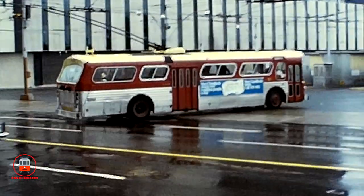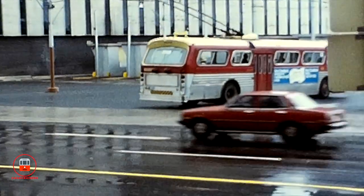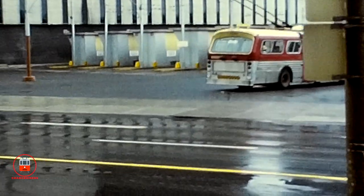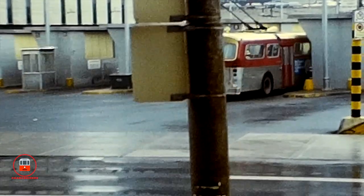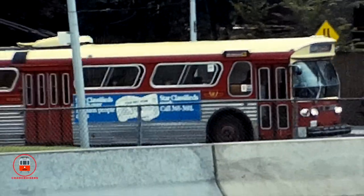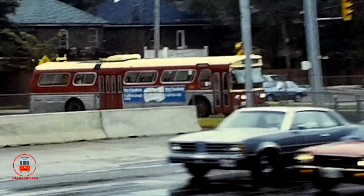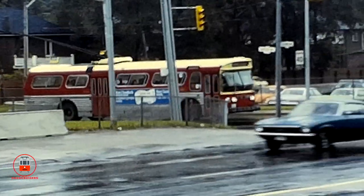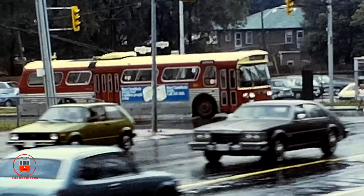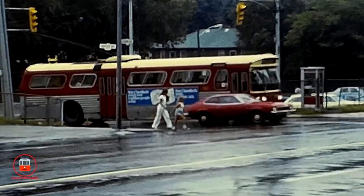I remember being fascinated by these buses growing up. They were ultra quiet, other than the sound of the overhead lines snapping and singing as the poles went by. On board, the sound of the traction motors made these buses a lot different than diesels. I remember riding the Mount Pleasant trolley bus and also the Bay trolley bus down to the ferry docks for a day at the islands. Please share your Toronto trolley bus memories in the comments — we'd love to hear them.